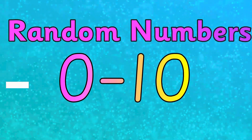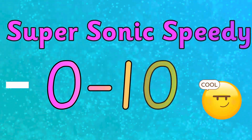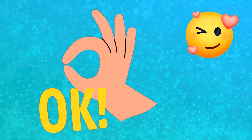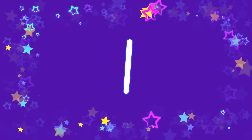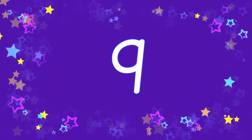Random numbers from zero to ten, plus a supersonic speedy round right at the end — see if you can say the number before I do! Let's go. One, nine.